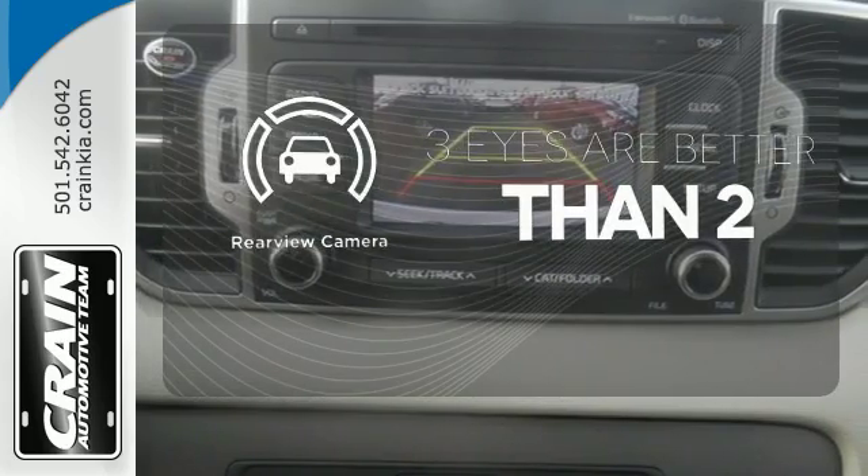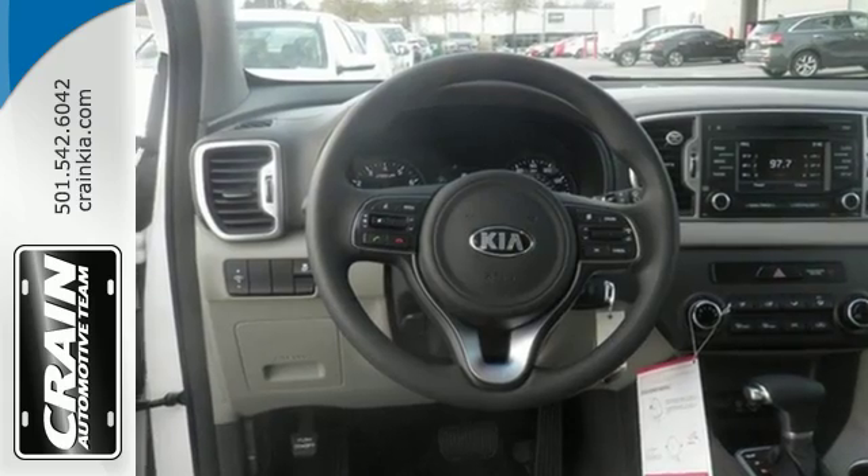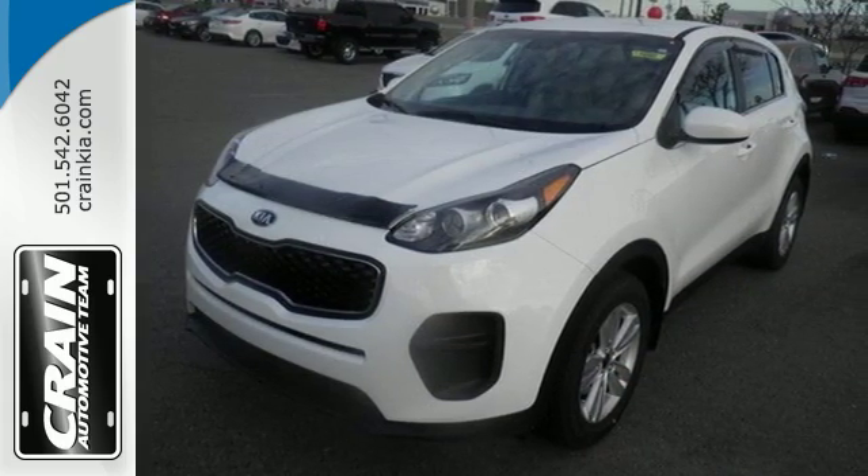The backup camera gives you a clear picture of what is behind you. Beaming with personality and excited to load up family, cargo, whatever — make it yours today.